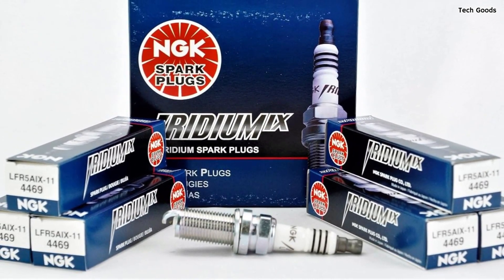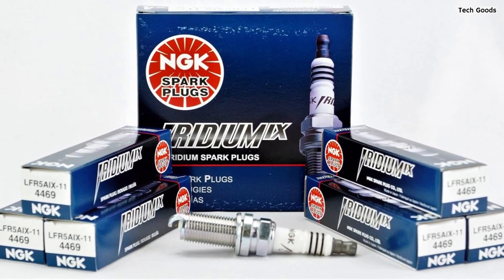It's the choice for those seeking top-tier spark plugs that meet the demands of high-performance engines.